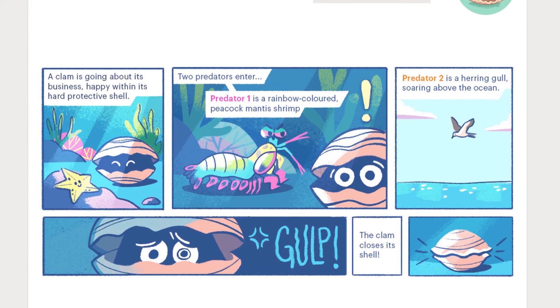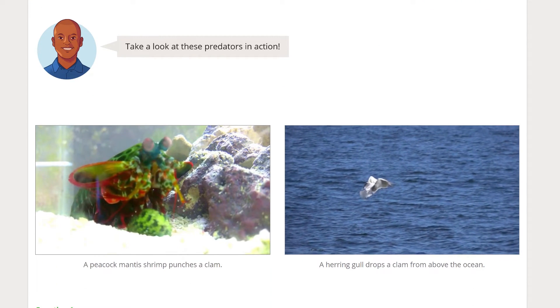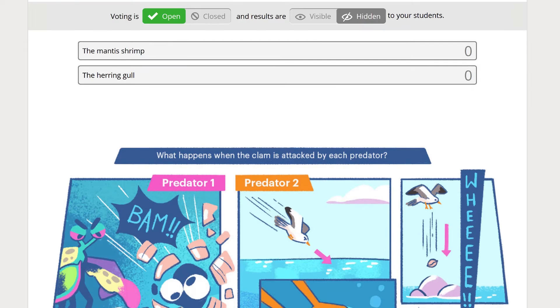To examine potential energy, students plunge into a retrocomic of two predators who use different potential energy forms to break open a clam's shell.